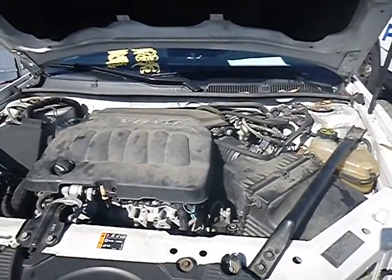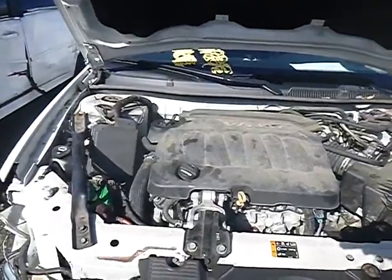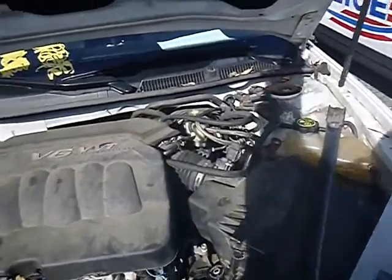Lot number 3-2505. We have a 2013 Chevy Impala. The vehicle started right up.